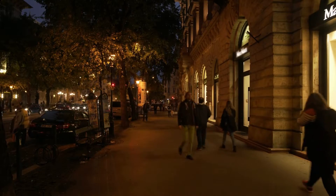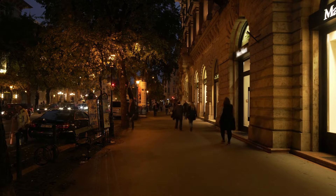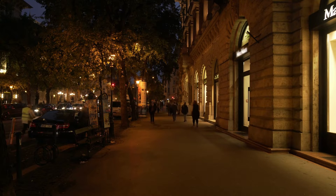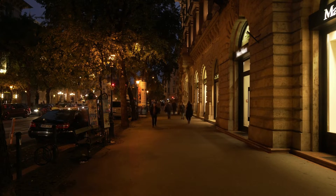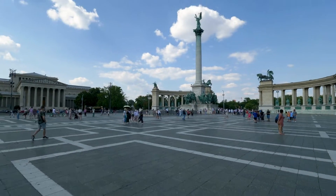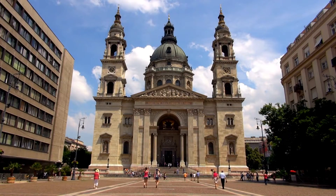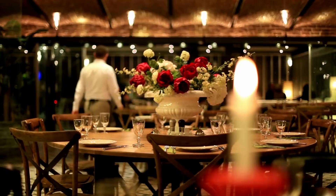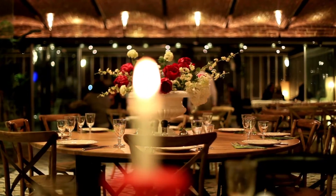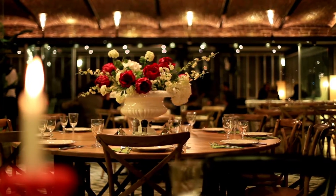First up, we have District 5, also known as the Inner City. This is the heart of Budapest, and it's the perfect place to stay if you want to be in the middle of all the action. You'll be just a stone's throw away from some of Budapest's most famous landmarks, such as St. Stephen's Basilica and the Parliament Building. Plus, the Inner City is packed with restaurants, bars, and cafes, so you'll never go hungry or thirsty.